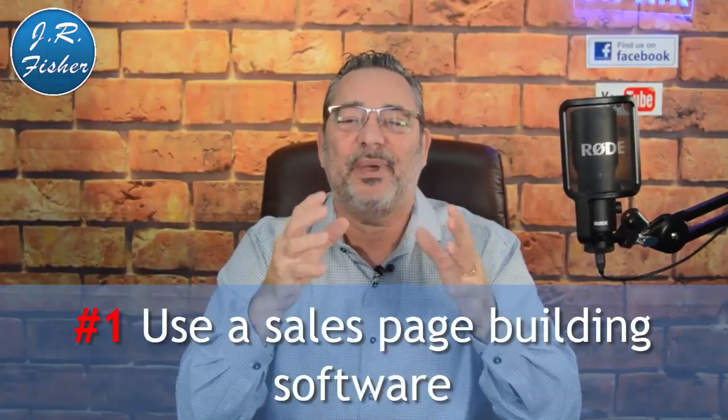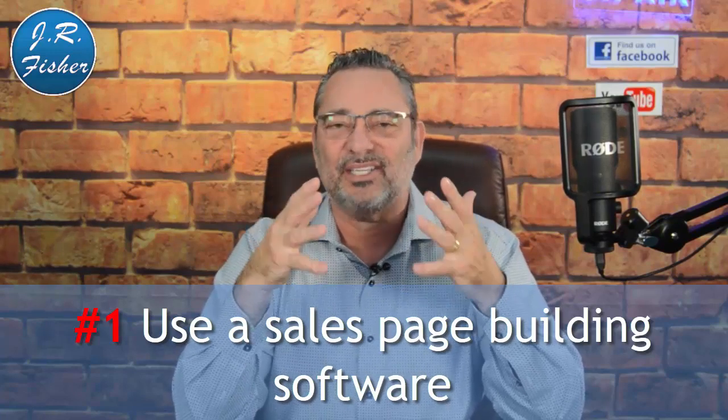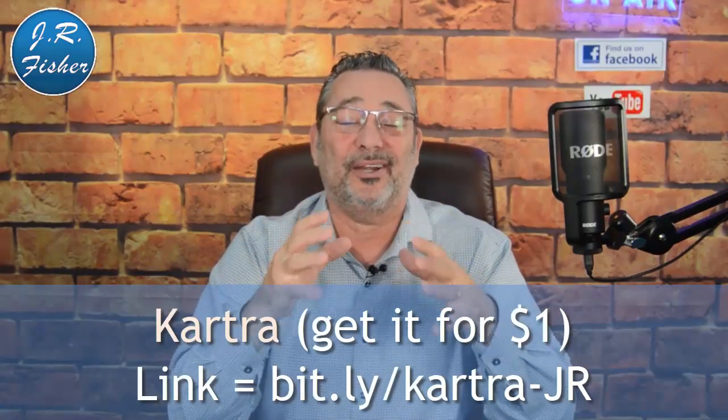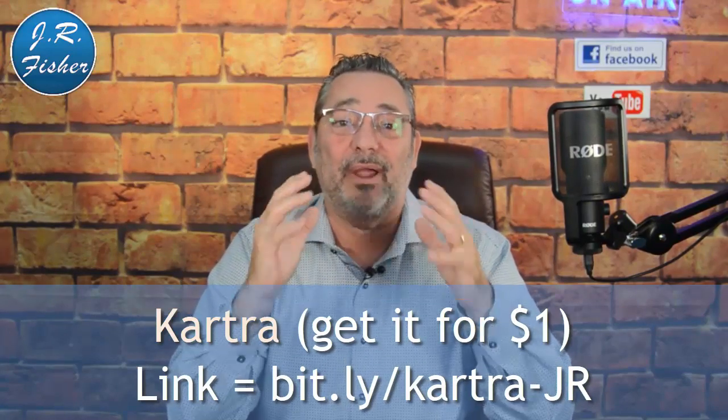Number one: use a sales page building software. There are a lot of them out there, but most only build a sales page and you have to pay for it separately. We use Kartra — it helps you build a sales page, but it's also a membership site, email provider, help desk, and more, wiping out about eight different pieces of software. There's a link in the description where you can try Kartra for one dollar.